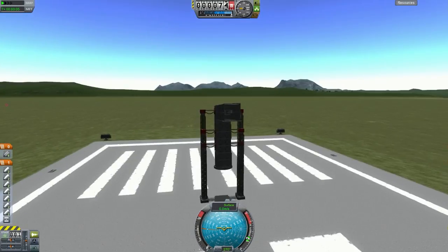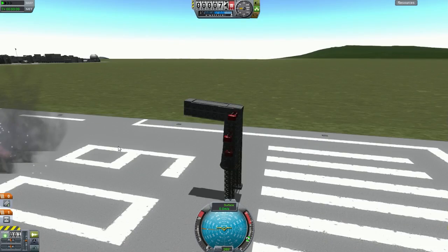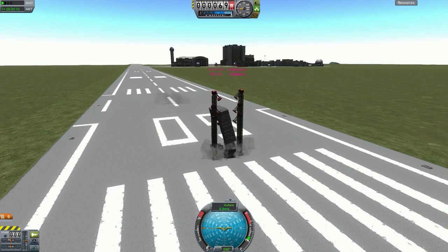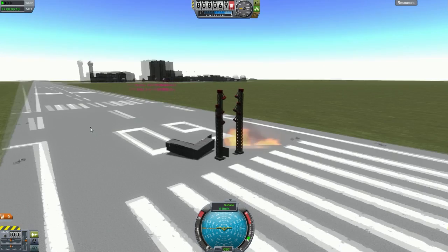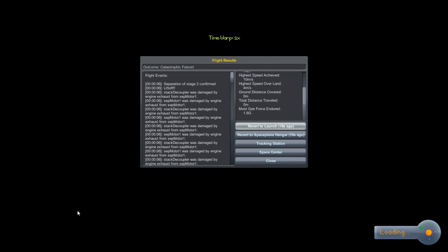Hello everyone and welcome back to Kerbal Space Program. This is Graber Designs Episode 16, and today we're starting off with Gun Mark 1 by Xtreme Mining. We have a lot to talk about in this video. In fact, this is a re-uploaded version of the previous version of this video, so we'll get into that in a moment.